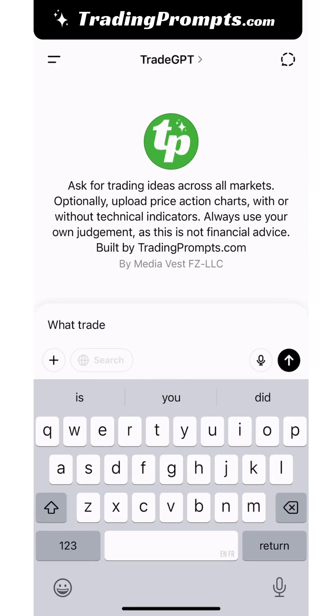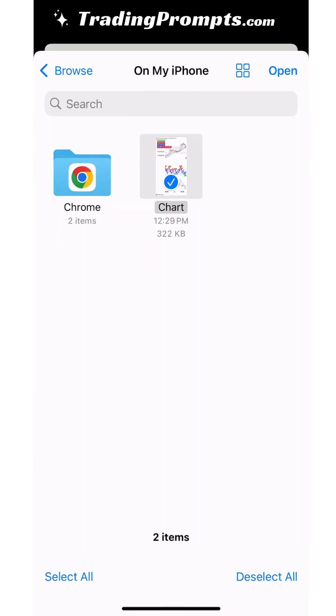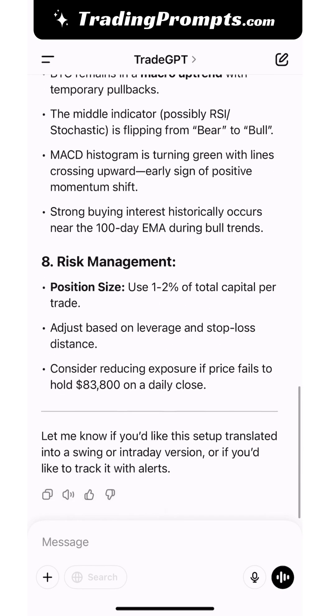Let's ask, what trade setups do you see on this chart? And click enter. Within seconds, I get a full trade setup with an entry price, a stop loss, take profit levels and more. It's like having a Wall Street analyst in your pocket.